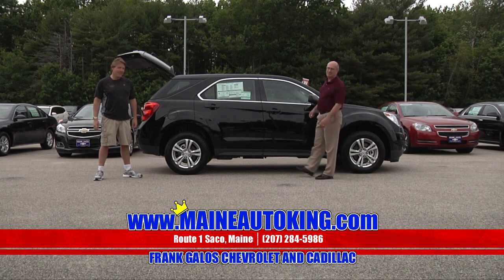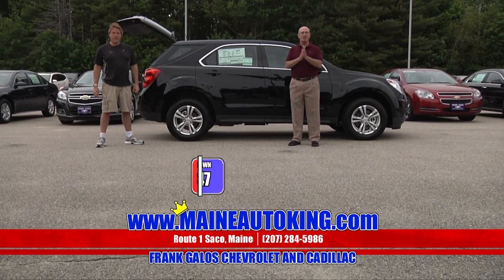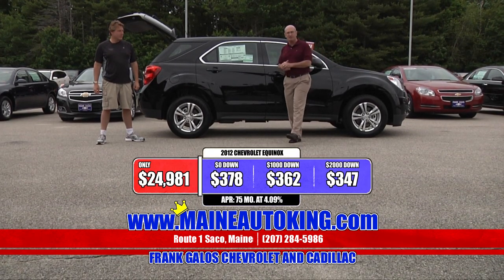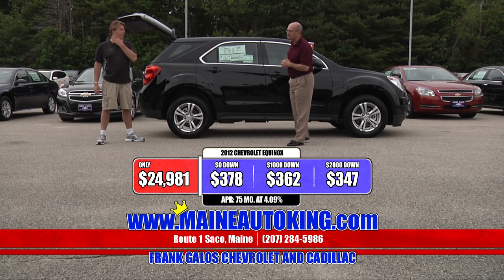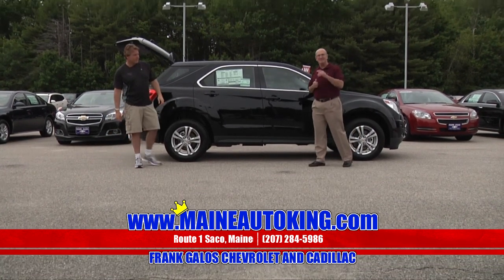This one is at a terrific savings — only $24,981 for a brand-spanking-new 2012 Chevy Equinox all-wheel drive, getting 29 miles to the gallon, right here at Frank Galo Chevrolet Cadillac, US Route 1 in sunny Saco.